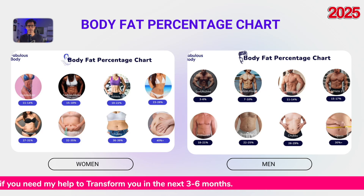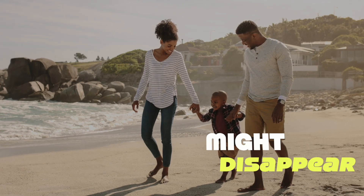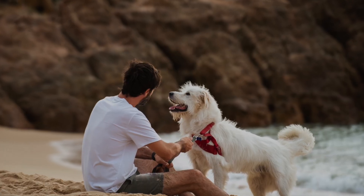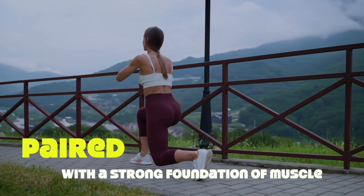Now let's move into the next range, which is also athletic but allows for more flexibility. For women, this is around 23–26%, and for men 15–17%. The six-pack might disappear, but with good muscle mass and tone, you can still look your best and feel your best. Women in this range naturally carry more fat in the hips, breasts, and thighs, and this distribution can be very flattering when paired with a strong foundation of muscle.